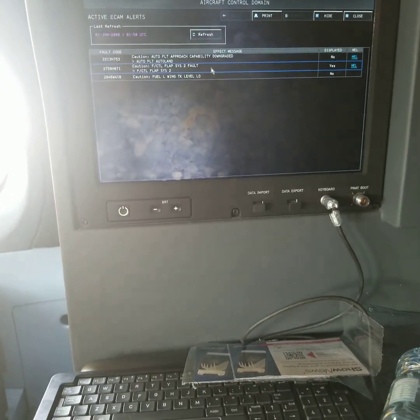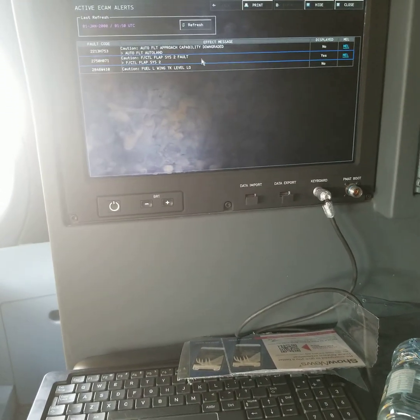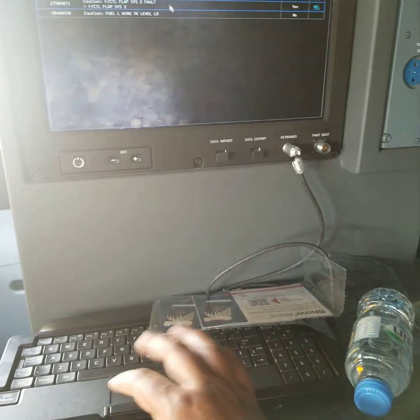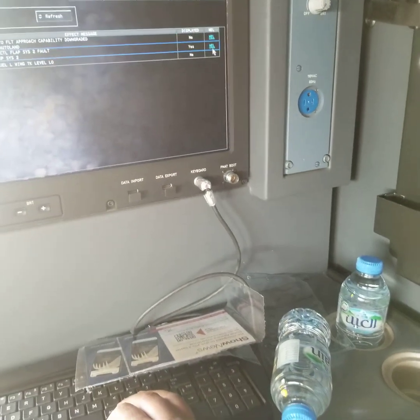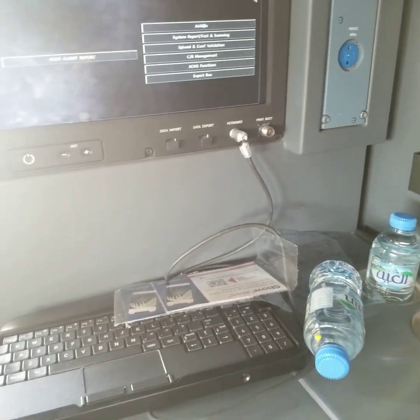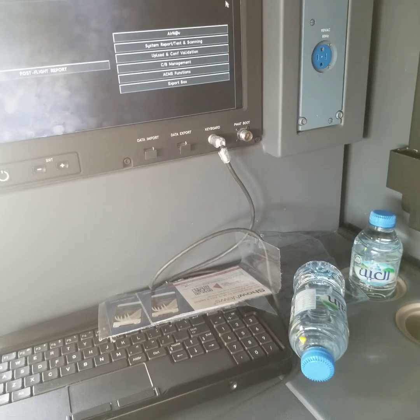So if it is in a rush time, first you have to check the MEL. This system has a hyperlink to the minimum equipment list, so you don't have to turn up pages.